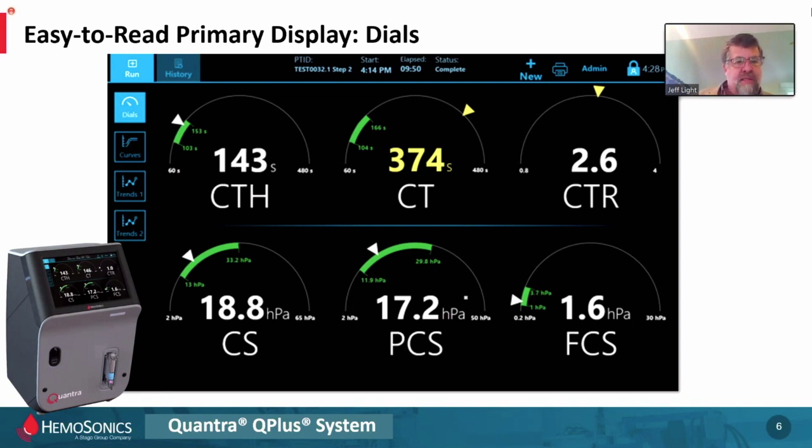Here are the dials — the primary display of the Quantra. Across the top, we're looking at clot onset: CT stands for clotting times. Across the bottom, we're looking at clot quality, which we call stiffness — each parameter has an S that stands for stiffness: clot stiffness, platelet clot stiffness, fibrinogen clot stiffness. So we're looking at time to onset at the top and quality on the bottom — meaning how well does the clot start, and how well does the clot stay together and hold back the blood? The stiffness is the key — the robustness of the clot.